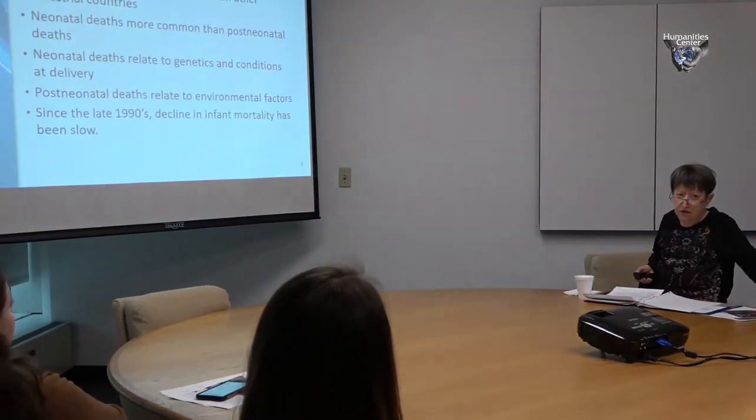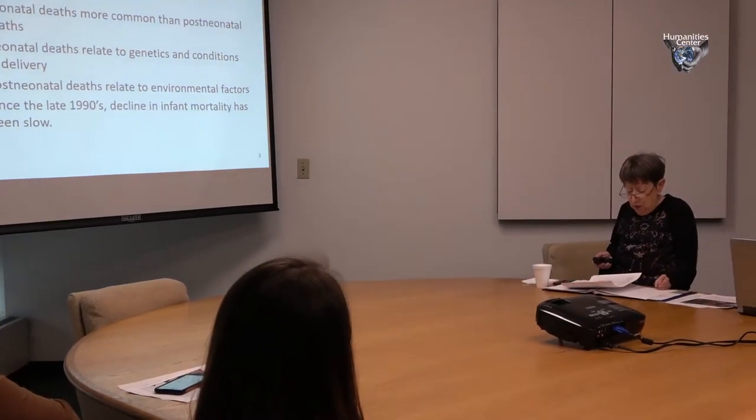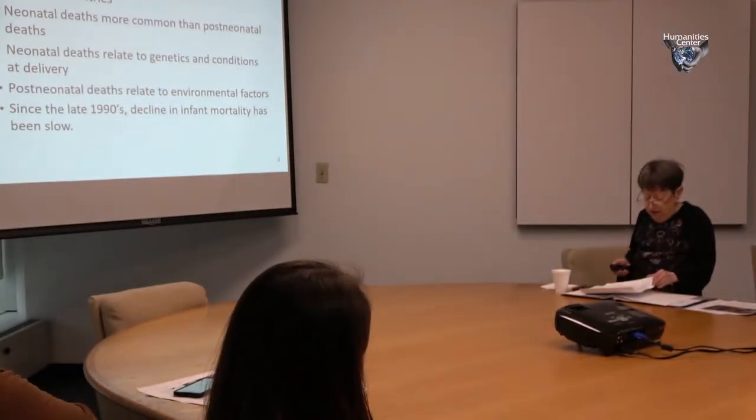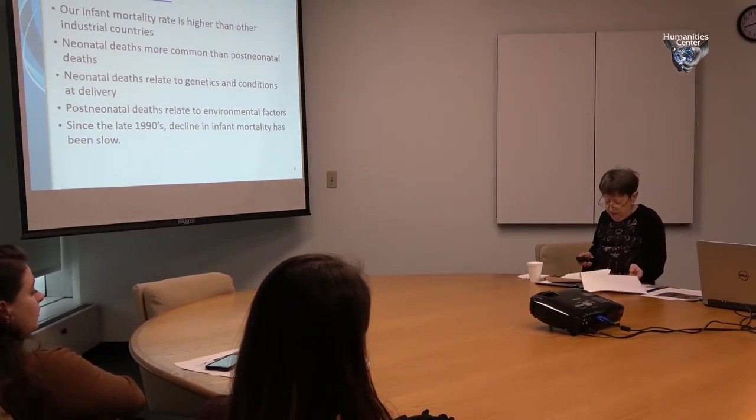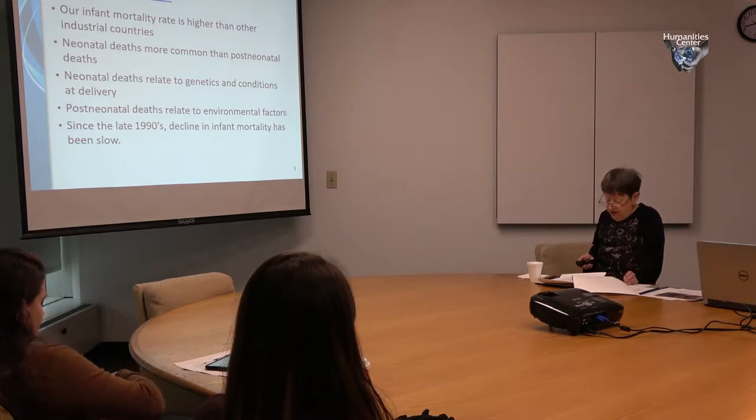Since the late 1990s, the decline in infant mortality has been pretty slow. All of you have a copy of the article entitled 'Welcome to Detroit, Where Black Babies Are at Higher Risk of Death.' It says black infants die from premature birth at a rate more than twice the rest of the United States. 83% of Detroit residents are African American, and the preterm birth rate among black women in Michigan is 55% higher than the rate among all other women in the state.